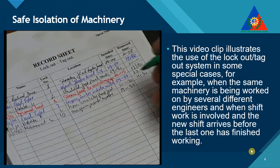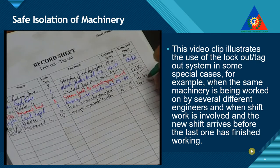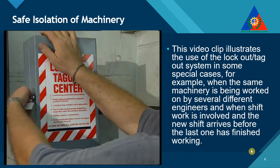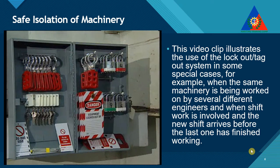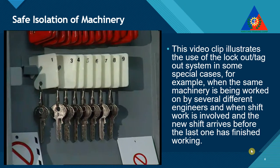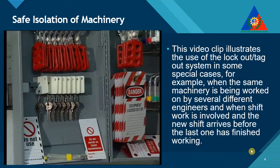Finally, clear the lockout action by recording completion on the lockout-tagout record sheet. This is an effective lockout and tagout system that can be easily operated on board merchant vessels, and which will make your work safer and will satisfy the safety requirements prescribed in most national regulations.